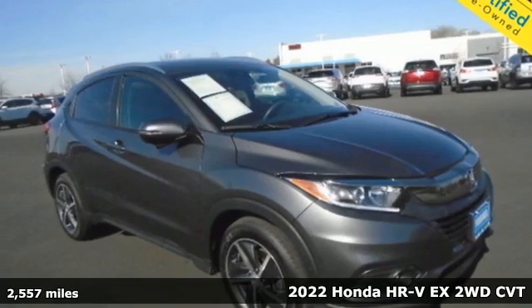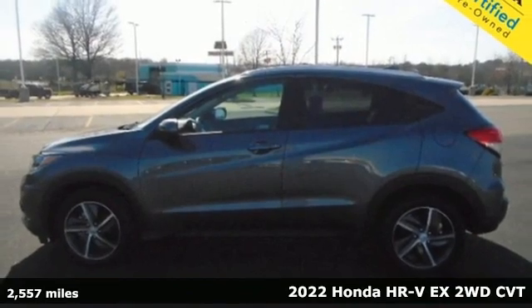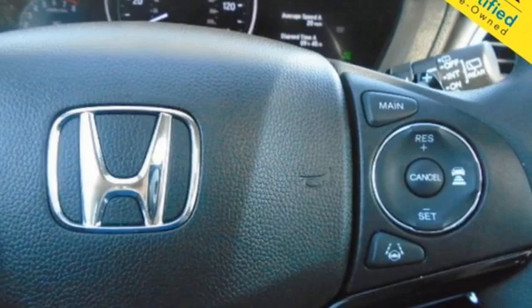It's a 2022 Honda HR-V. Packed with conveniences, versatility, and a sporty driving feel with easy maneuverability, the HR-V tames the urban jungle.